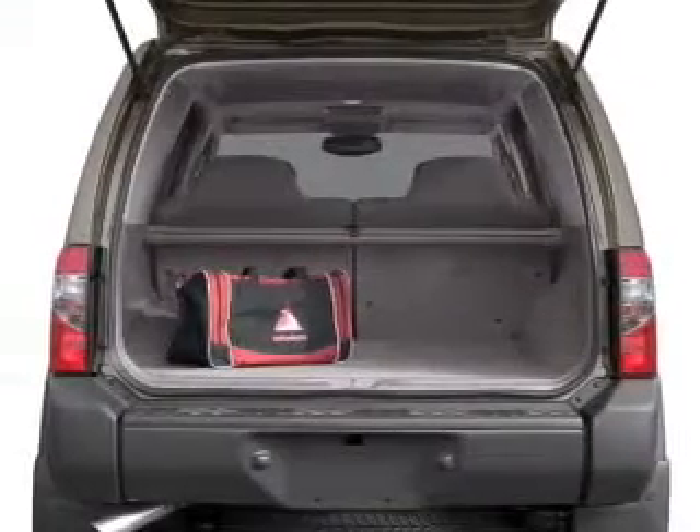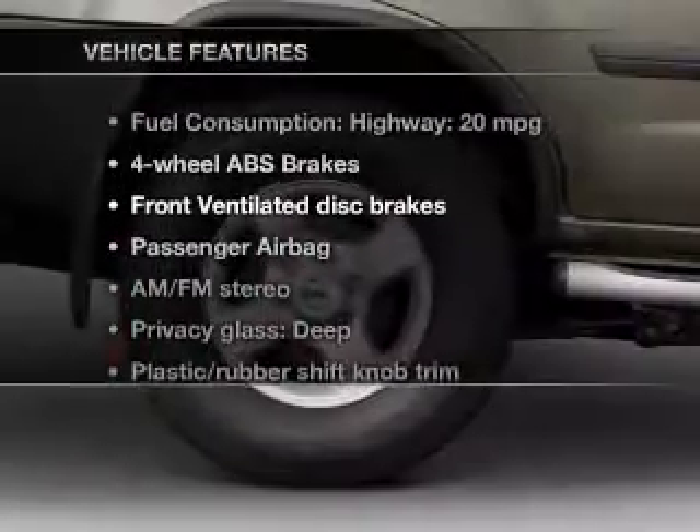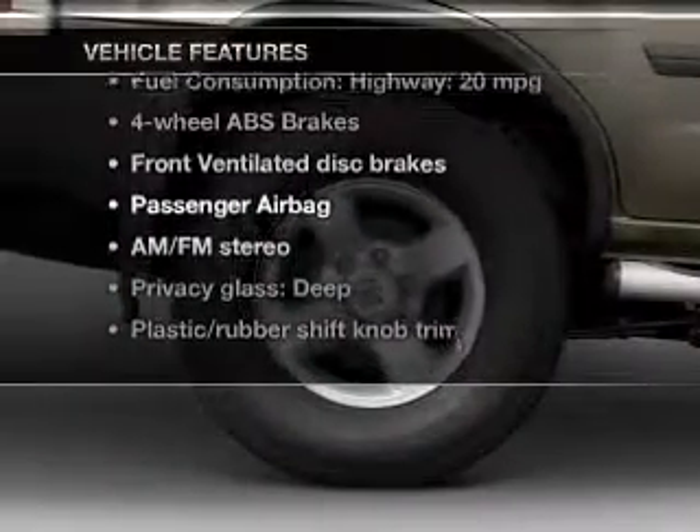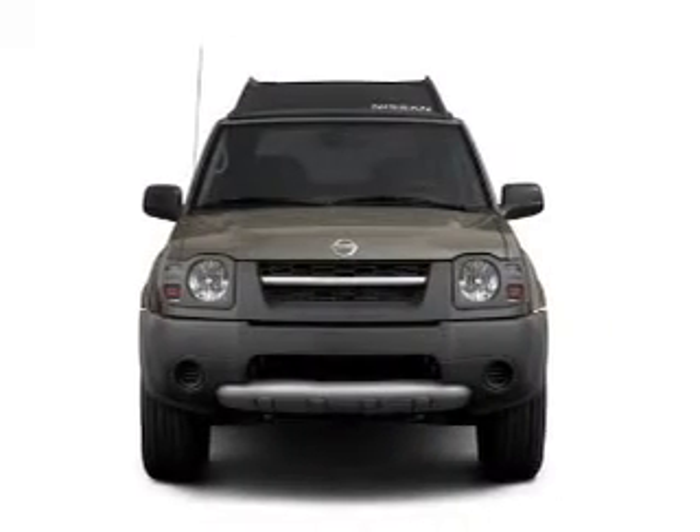Anti-lock brakes help you bring your vehicle to a safe stop. And with these notable features, you won't want to miss out on the opportunity to own this amazing ride: an AM-FM stereo, power steering, and air conditioning.